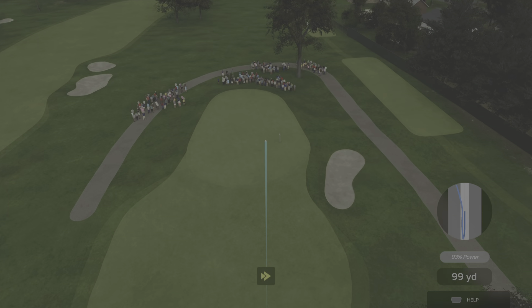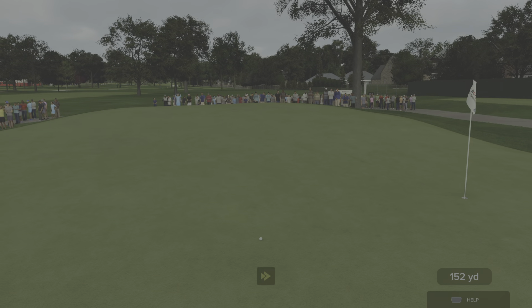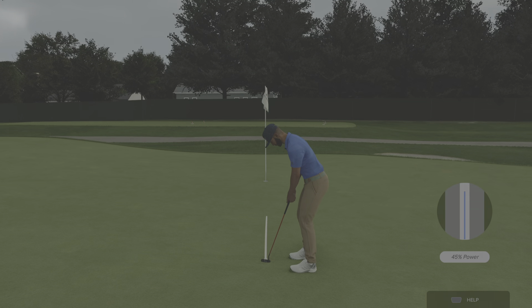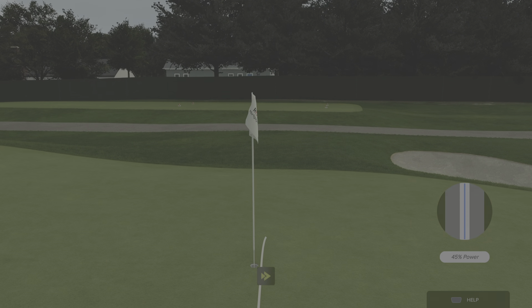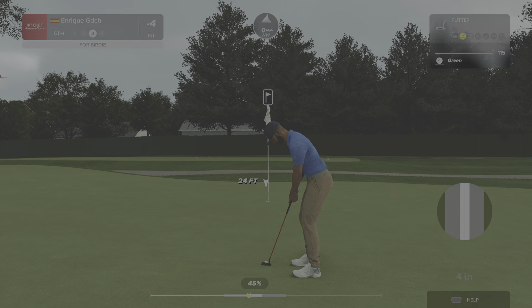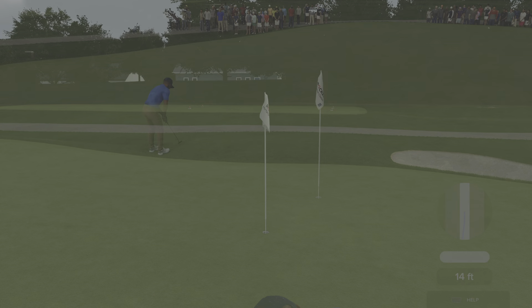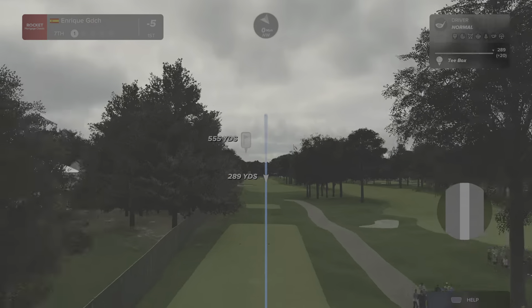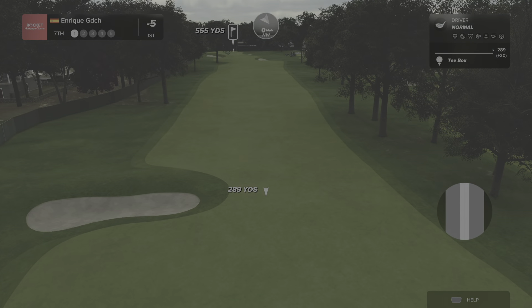They've decided to club up, going with the eight iron. Not bad — this putt is from 14 feet, tracking well. You're going to be hard to catch now if you keep making putts like that, and that will take him to five under.